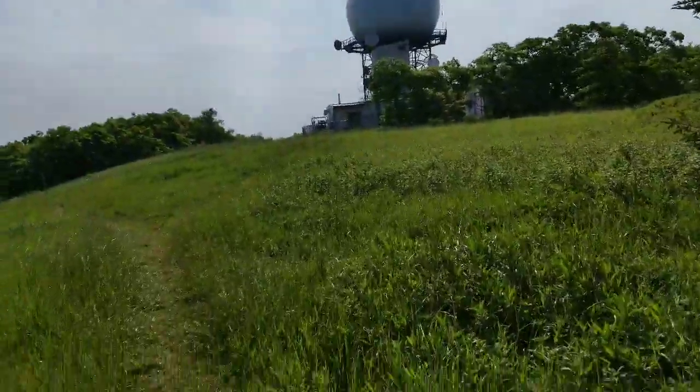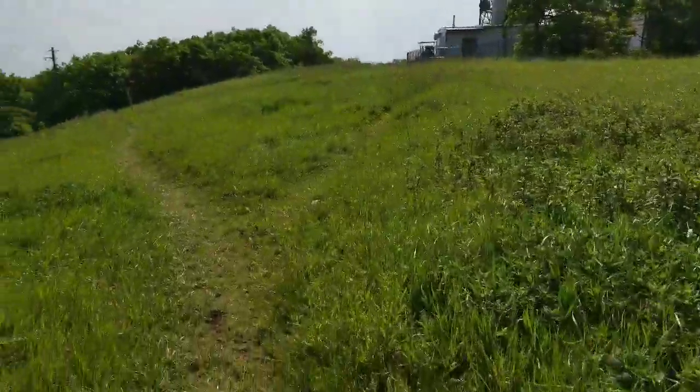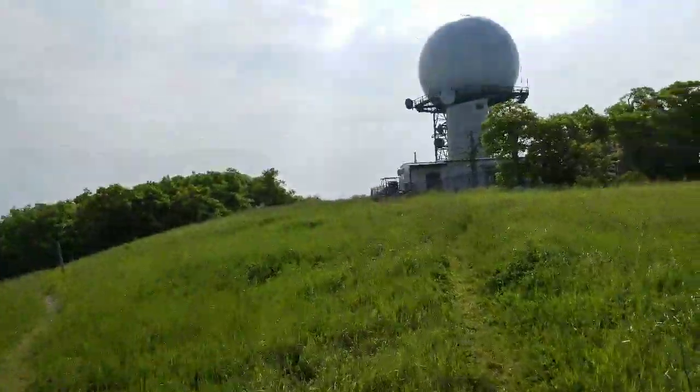Look at this place — I think it's a weather radar. Somebody said it was aviation, but that looks like a weather radar. Could be aviation, but usually they're not that big.